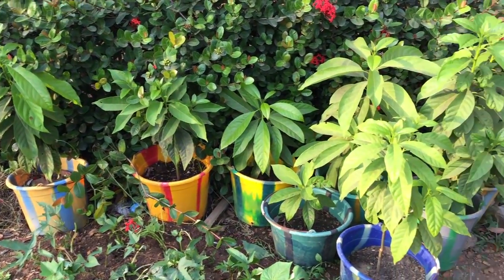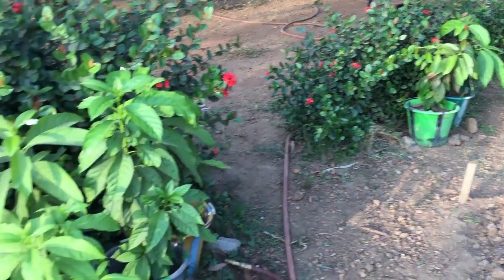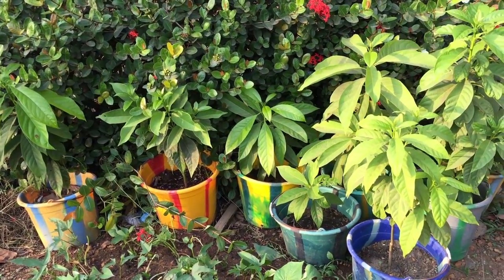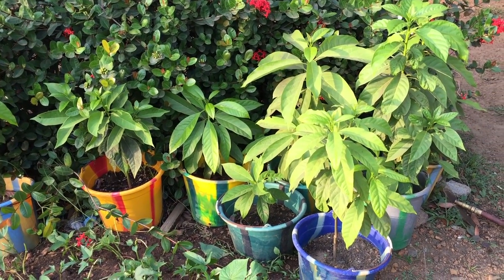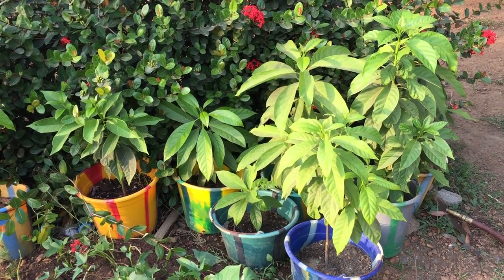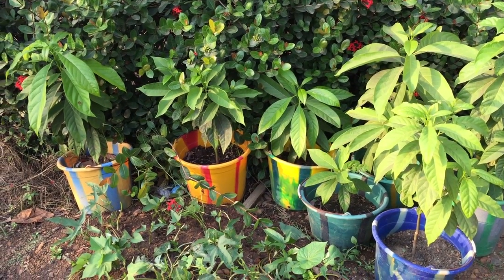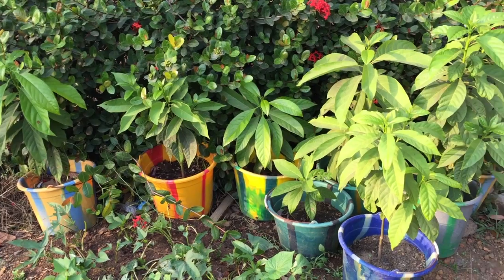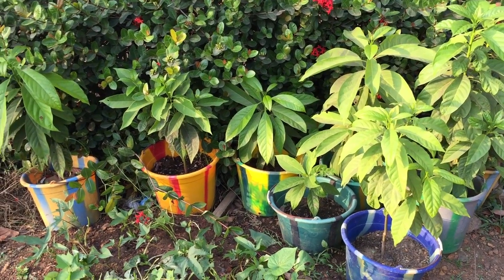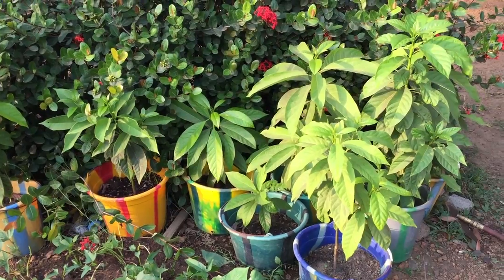Our avocados are doing just great — they're taking off. I really need to get them out of these buckets and into the ground. I've been doing a lot of studying about permaculture design and food forests. I really want to get these upcountry and into the ground, but I want to make sure they are part of the design of the food forest — that's delaying me a little bit. But I'm going to have to take action. I hate for these things to get stunted because they're stuck in these buckets. They're going to be part of a food forest in a permaculture design for the land.